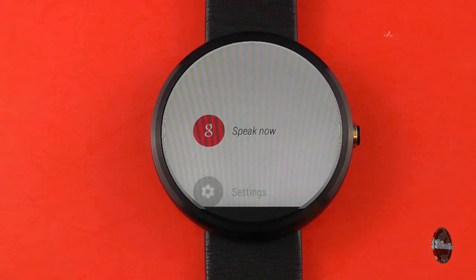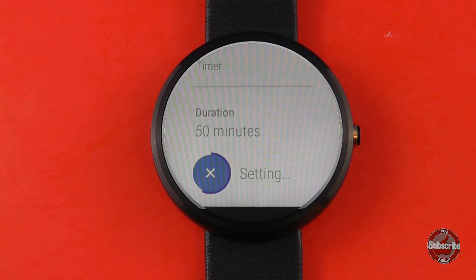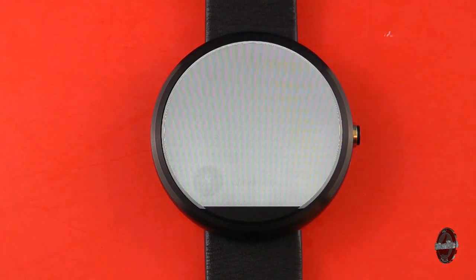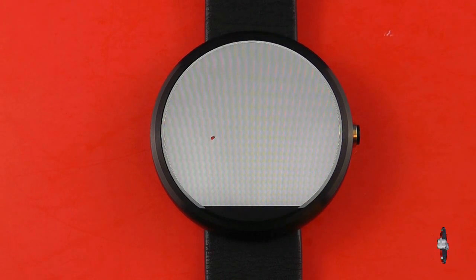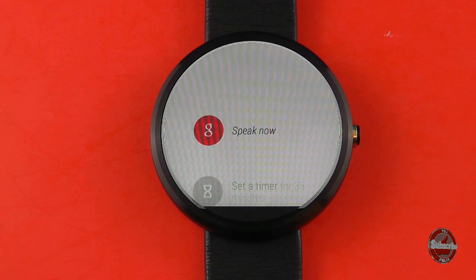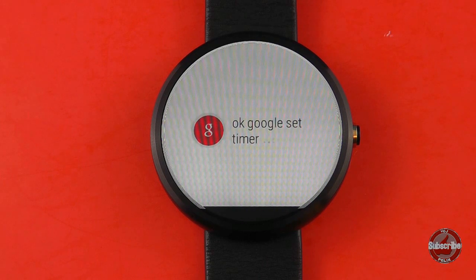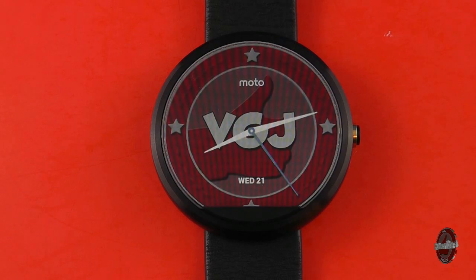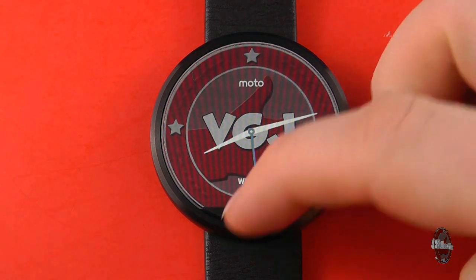OK Google, set timer for 15 minutes. And here we have another problem: recognising accents. I said 15 minutes. OK Google, set timer for 13 minutes. And sometimes it just downright refuses to work. OK Google, set timer for 13 minutes. So it worked the second time, but this is a classic case of where if it doesn't work the first time, it's a pretty pointless feature because it takes much longer than using a phone to set the timer.